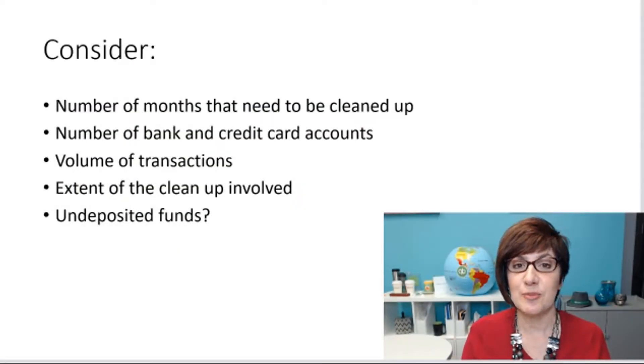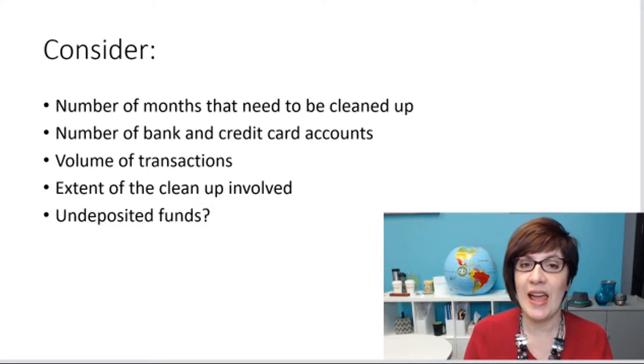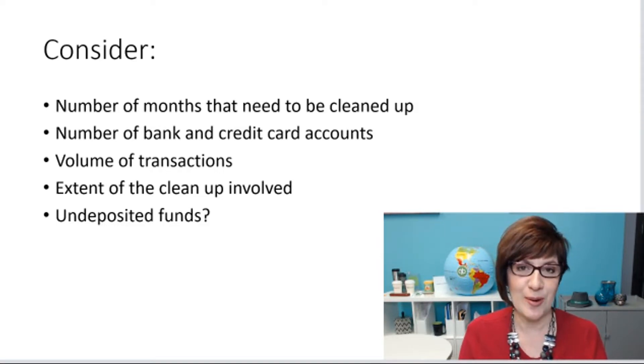Consider the number of months that need to be cleaned up. Is it 3 months? Is it 12 months? That will certainly affect how long it will take. Also consider the number of bank and credit card accounts the client has. Remember to ask about accounts that perhaps are not in QuickBooks, and confirm with the client if they've told you about all of the bank accounts they use for their business. Sometimes there are accounts they have forgotten about, and other times they are using personal accounts you don't know about.